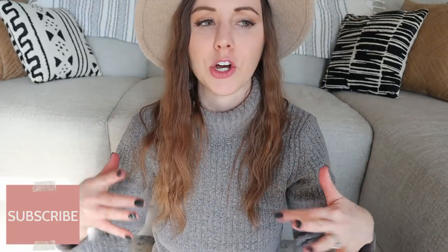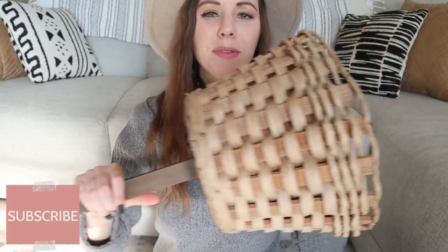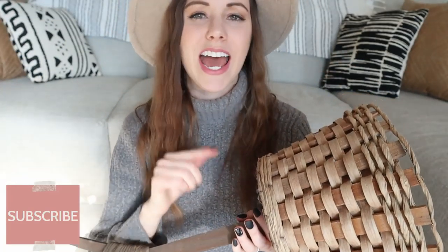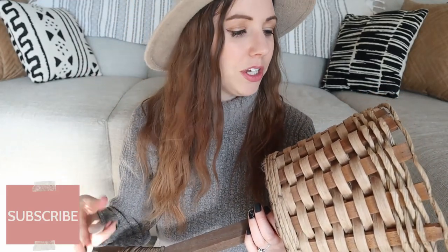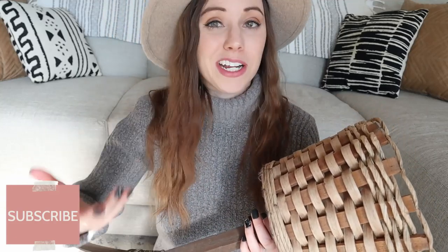Item number ten is this tall planter — I paid three dollars for it. You're going to laugh at me, but I keep a lot of my thrifted tags on things. One, because it helps me go back and see how much I paid for it. Two, because I'm lazy, let's be real. I just get so excited to style something that I don't even take the tag off.